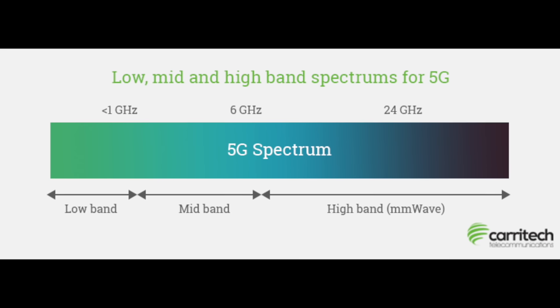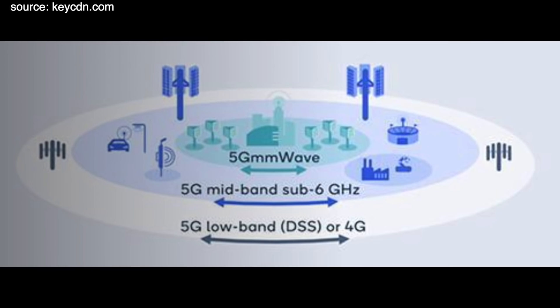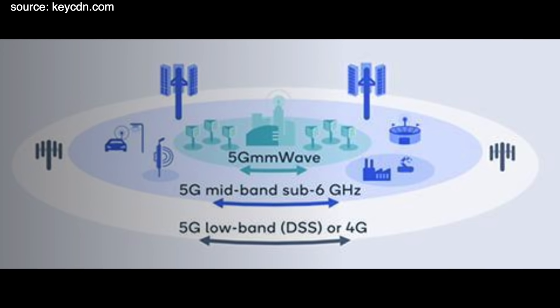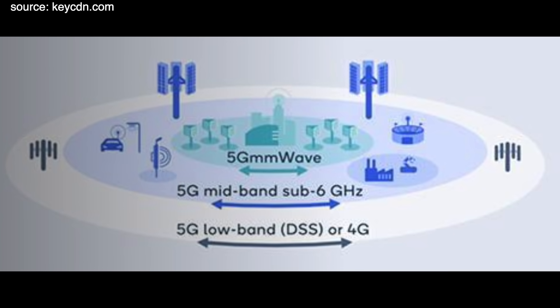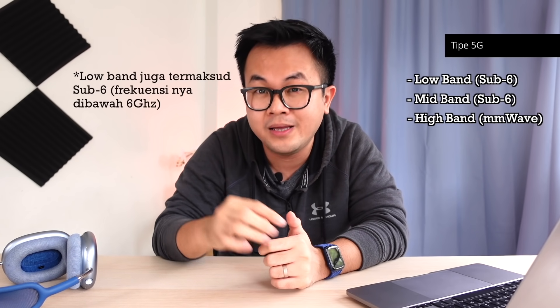Sebenarnya tiap-tiap band ini punya spektrum atau frekuensinya sendiri, tapi gue nggak mau bahas detail ke sana biar nggak tambah pusing. Untuk high band, atau yang biasa kita bilang millimeter wave, tipenya itu lebih cepat speednya, tapi jangkauannya lebih kecil atau lebih pendek. Sedangkan yang low band itu kebalikannya, speednya bukan yang tercepat tapi jangkauannya lumayan luas. Kalau kalian punya smartphone 5G, kalian mesti tahu dulu ini 5G-nya tipe yang mana, apakah millimeter wave atau sub-6 aja.